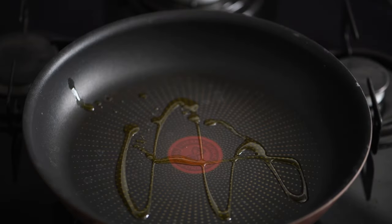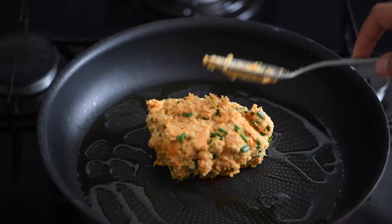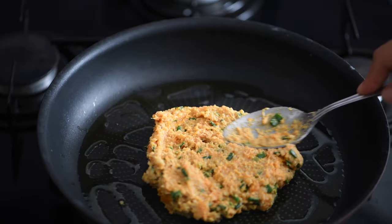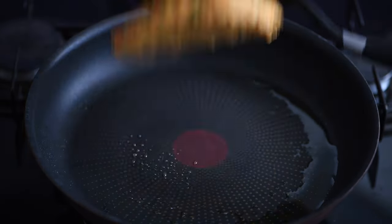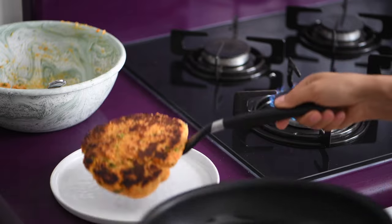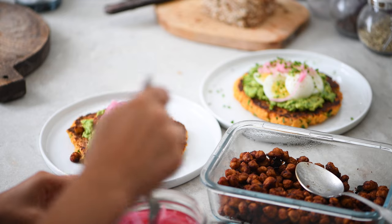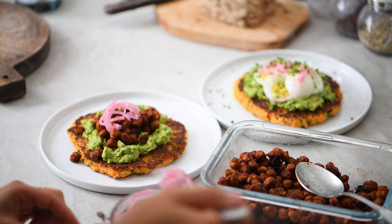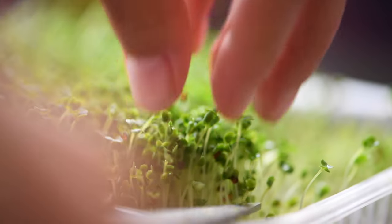Heat up a non-stick pan with a little bit of olive oil. Add half the batter and cook the pancake until golden and almost cooked through, then flip and cook on the other side until colored. Repeat with the remaining batter. If cooking for two, serve these pancakes with some guacamole, pickled onions, and roasted chickpeas, or you can have a boiled egg for your source of protein.